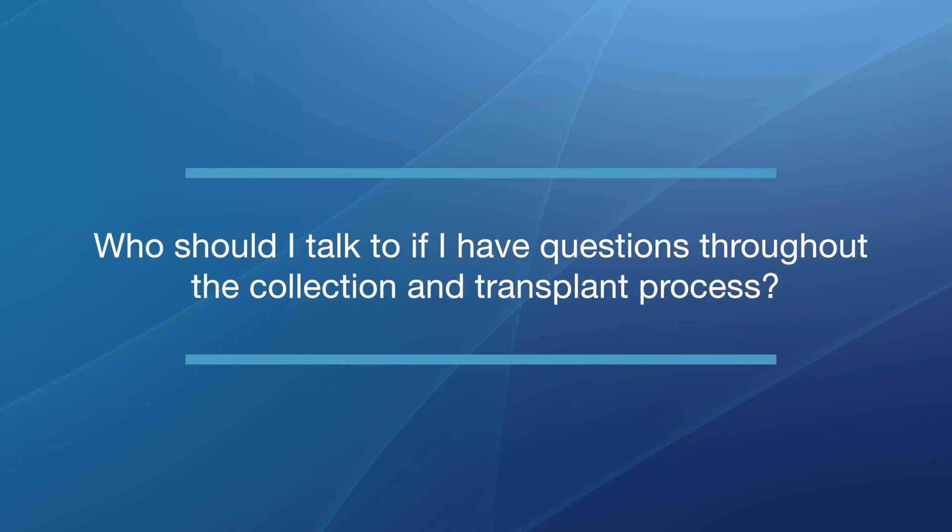Who should I talk to if I have questions throughout the collection and transplant process? You will have a transplant team that will be intimately involved with your care. You can approach any of that team for help and guidance at any time. You will have contact information for the doctors, the doctors on call, how to reach the nurses, the social worker, and everybody that's intimately part of your team. There will always be access to your providers at all times through the transplant process and the recovery procedure.